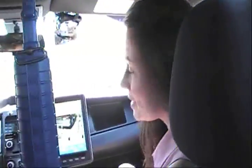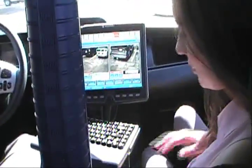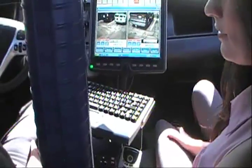Hey guys, we're back to The Talk of San Diego. I'm here with Anatoly and he's showing us a little bit about the buttons on the new Motorola Cop Car. So Anatoly, tell us a little bit about the new layout of the inside of this car.